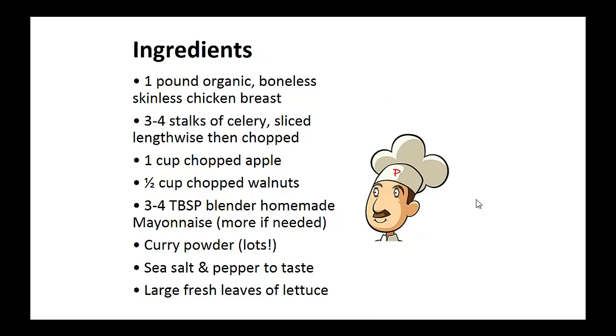Ingredients: 1 pound of organic boneless skinless chicken breast, 3 to 4 stalks of celery sliced lengthwise then chopped, 1 cup of chopped apple, half cup of chopped walnuts, 3 to 4 tablespoons of blended homemade mayonnaise, curry powder, sea salt and pepper, and large fresh leaves of lettuce.